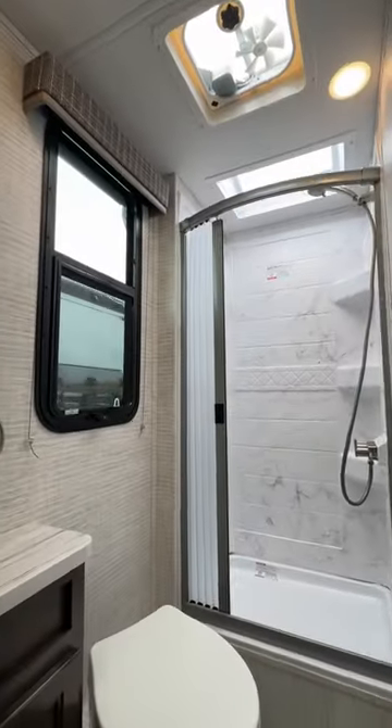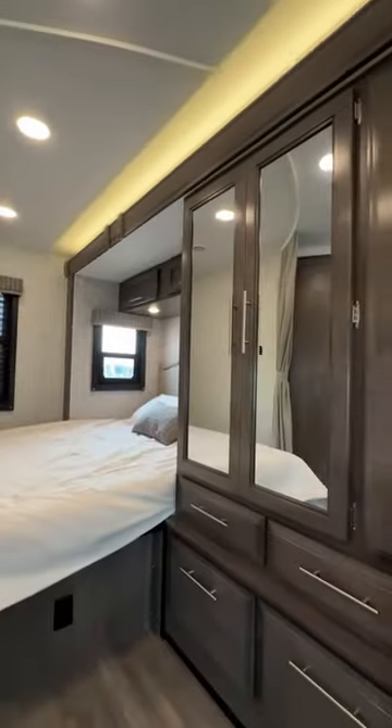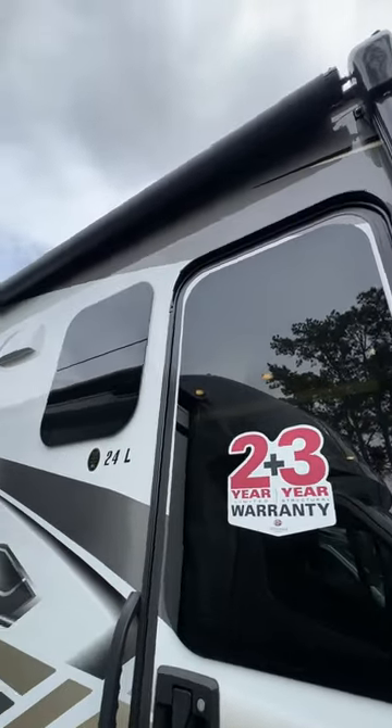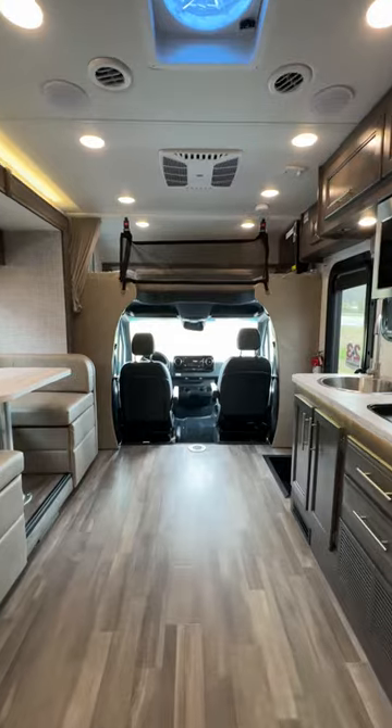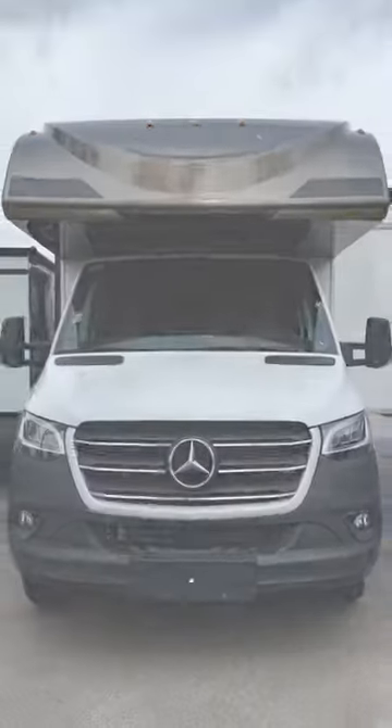The rear of the unit contains a full bath, queen-size bed, and large closet, and it's all backed by an industry-leading two-year limited, three-year structural warranty. Come see the 2024 Quest for yourself at GreatAmericanRV.com.